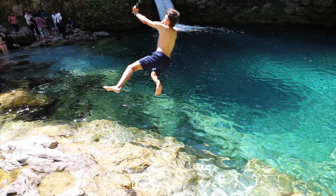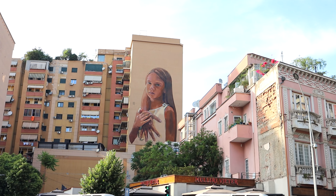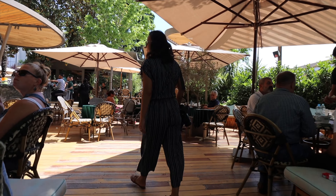Welcome to our Albania travel series — the grand finale. We are currently in Tirana, which might be the most underrated capital city in all of Europe. We had no idea what to expect before coming to Tirana because we booked everything last minute.